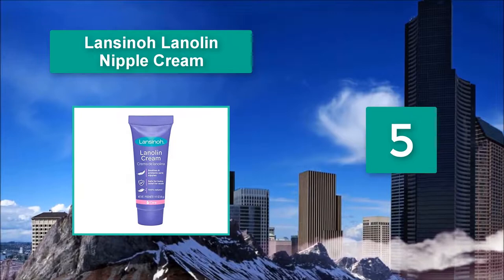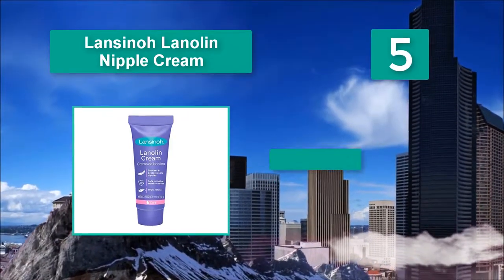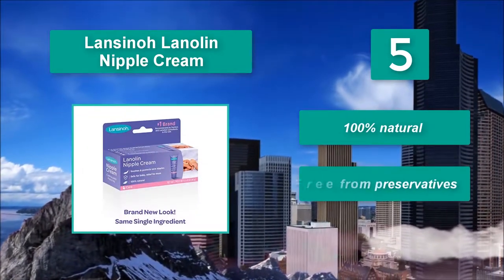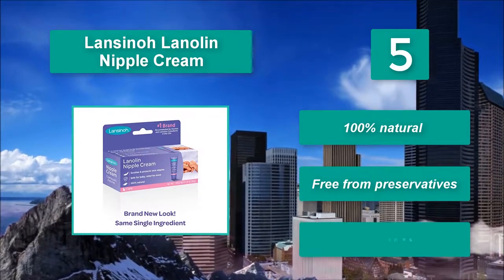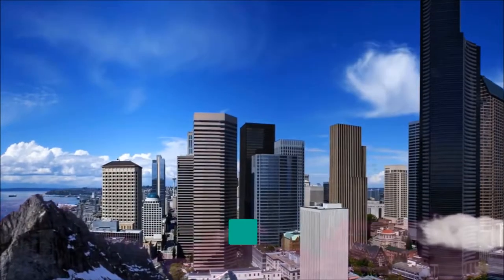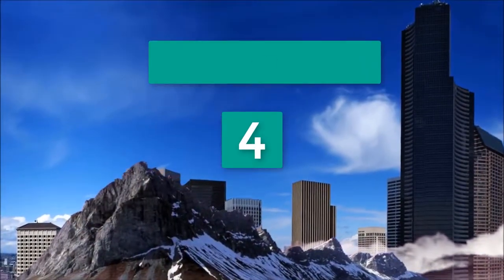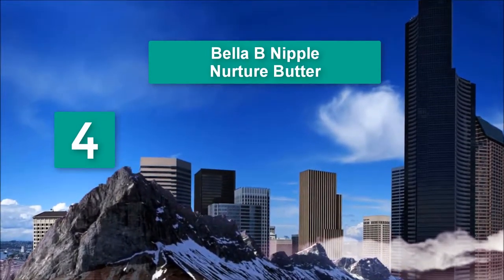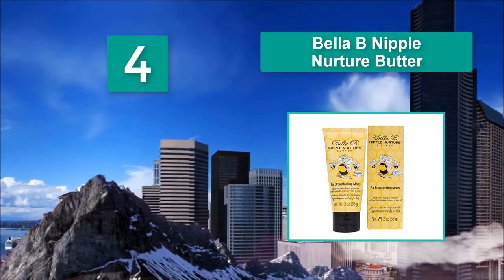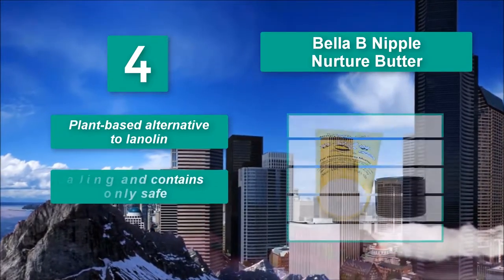Lansinoh Lanolin Nipple Cream. Developed by a breastfeeding mom, Lansinoh Lanolin Nipple Cream is also the one recommended nipple cream by lactation consultants and doctors in the United States. 100% natural, free from preservatives, thick, rich cream soothes.